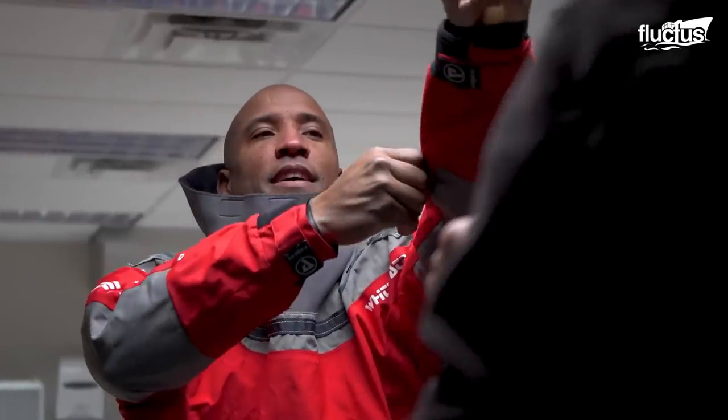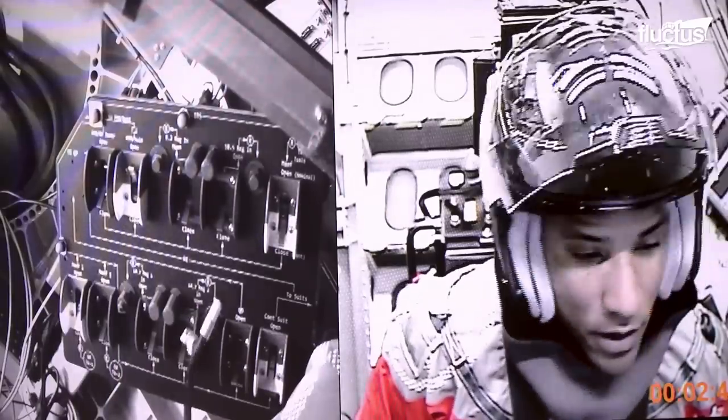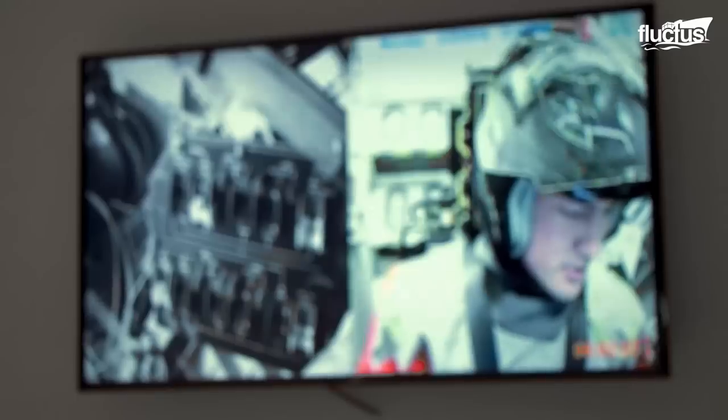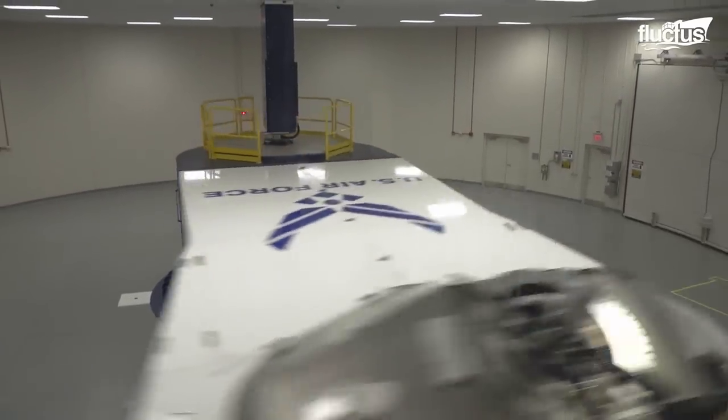NASA astronauts are prepared and evaluated at the Wright-Patterson Air Force Base human-rated centrifuge. The training is to demonstrate their ability to perform mission tasks and remain conscious while experiencing up to 9 G's of acceleration.